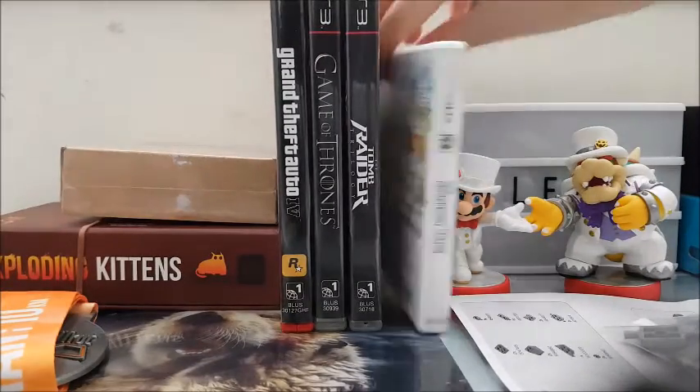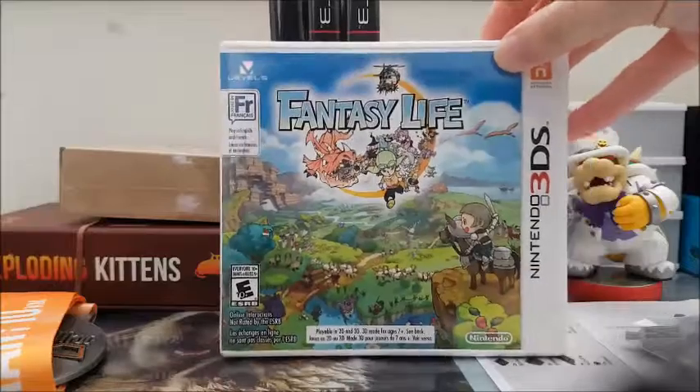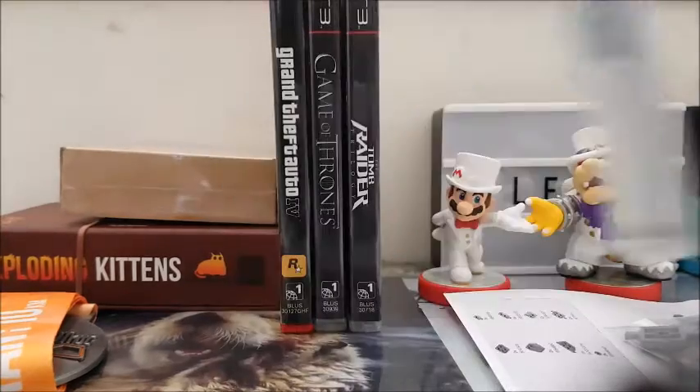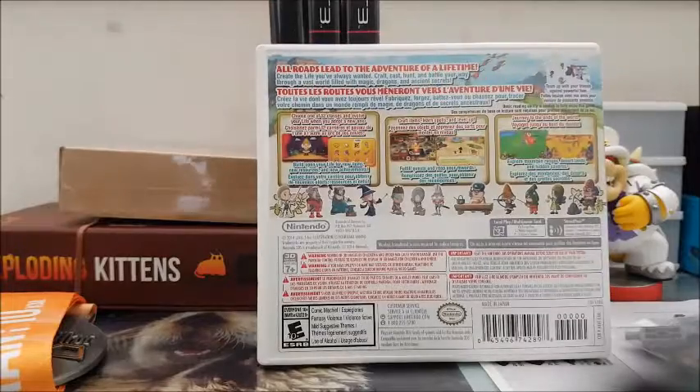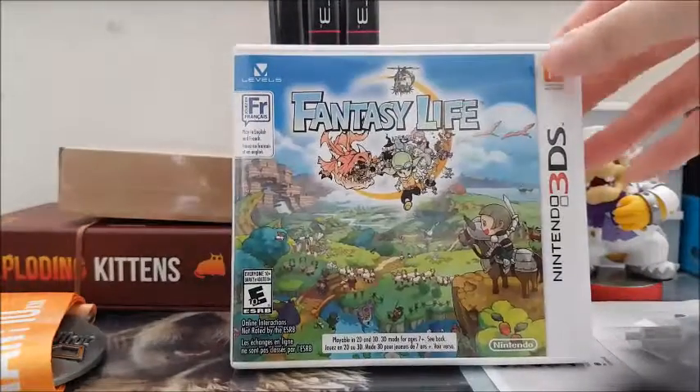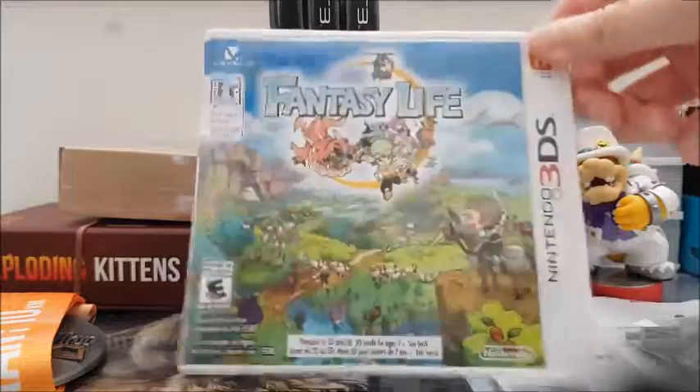I also got another 3DS game: Fantasy Life. It's sort of like the Sims, or like a farming game, where you get a role that you choose — like a farmer or a hunter or something like that. I actually traded for this using an app called Bunz where you can trade stuff. I traded one of my Calvin and Hobbes comics for it. I played a little bit.